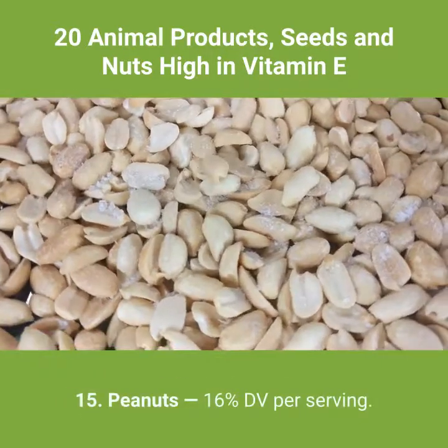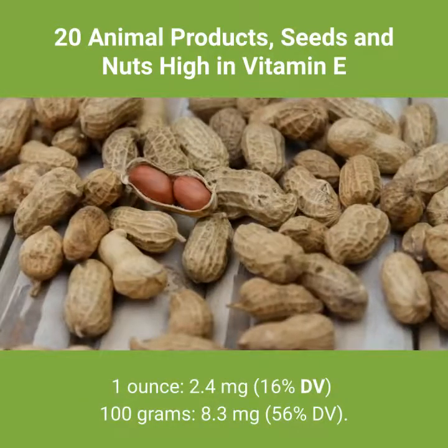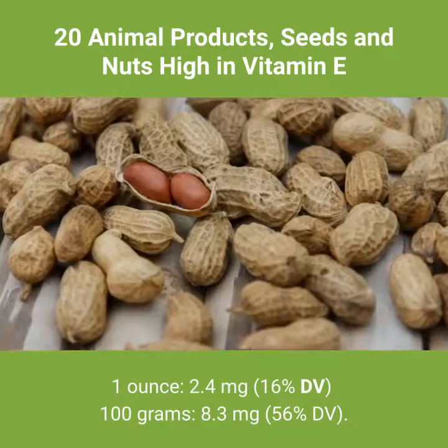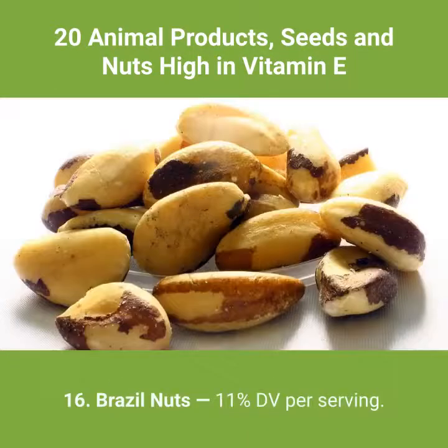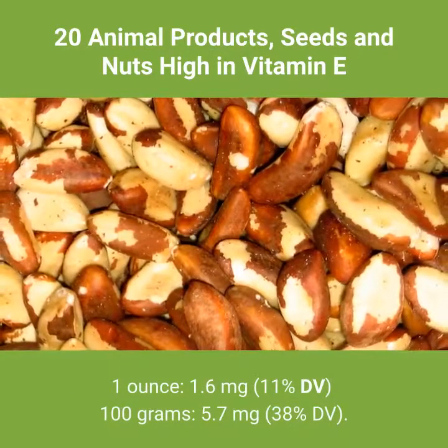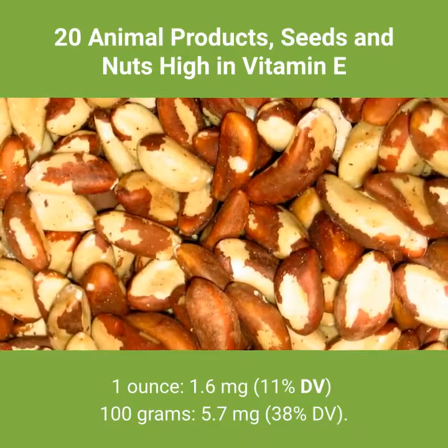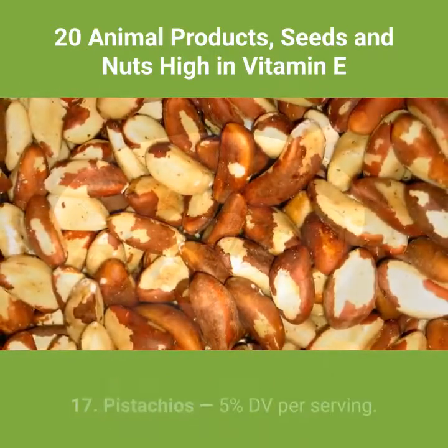16. Brazil nuts — 16% DV per serving. 1 ounce: 4.4 milligrams, 16% DV. 100 grams: 8.3 milligrams, 56% DV. 17. Pine nuts — 11% DV per serving. 1 ounce: 1.6 milligrams, 11% DV. 100 grams: 5.7 milligrams, 38% DV.